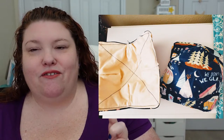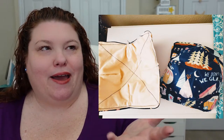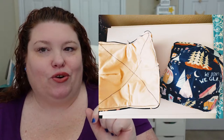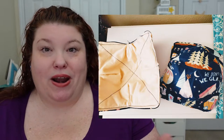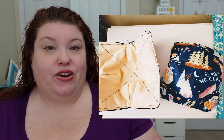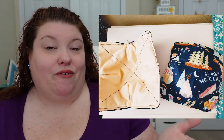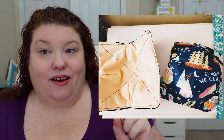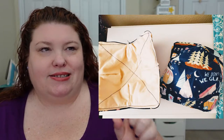My next project was soup bowl cozies. I got one in an Owl Crate subscription last year — it's basically a pot holder taken in on all four sides so it forms a bowl shape that you can wrap around a hot bowl. I eat soup for lunch every single day, which is actually one of the reasons I'm losing weight, and I only had one cozy. So I made more.